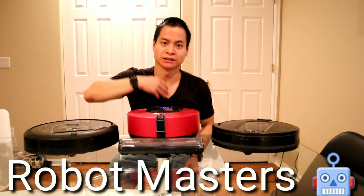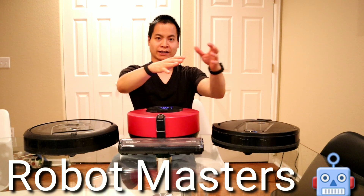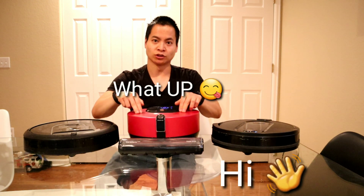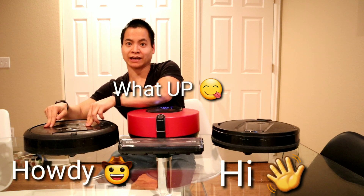Hey guys, how's it going? My name is Nathan. This is Your Own Masters. So I got three cool robot vacuums in front of me: the Shark IQ, the LG Core Zero R9, and the Roomba i7.